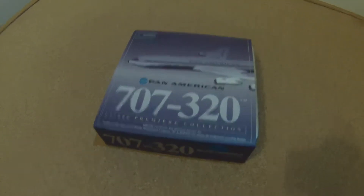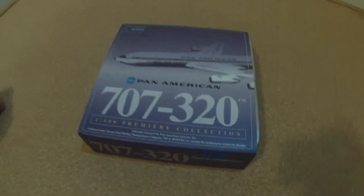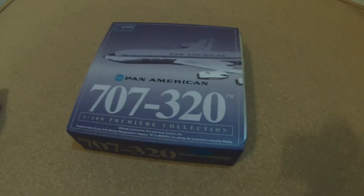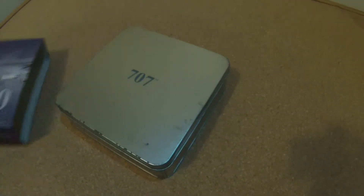Hello everyone and welcome to another unboxing video by GMC Aviation. Today we are unboxing a classic: Pan Am's Boeing 747-321B Advanced, registered N412PA and nicknamed Clipper Empress of the Skies.